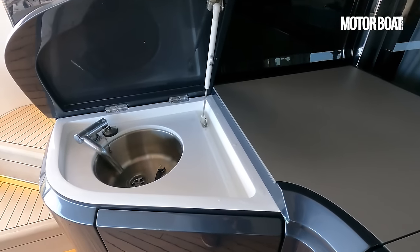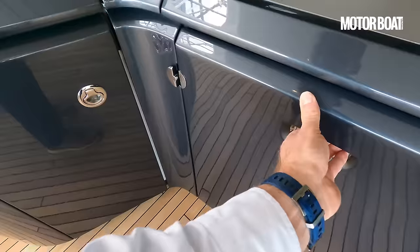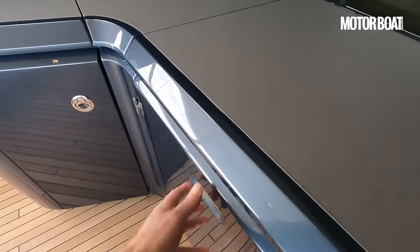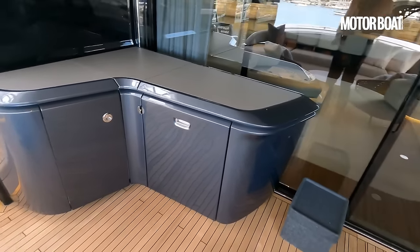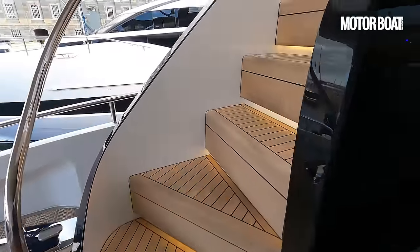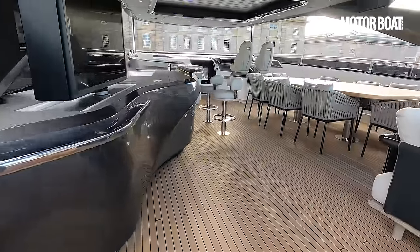Under here there's storage and a pull-out drawer-style drinks fridge. You can have a proper bar area there, which then gives access into the saloon. But let's go up to the flybridge because this is where one of the big differences lies between the Y95 and the X95. The X95 has a proper enclosed sky saloon up here, whereas the Y95 has the more traditional open flybridge.